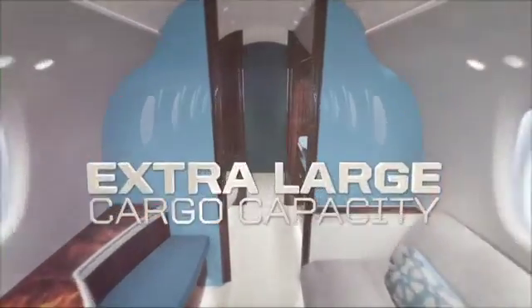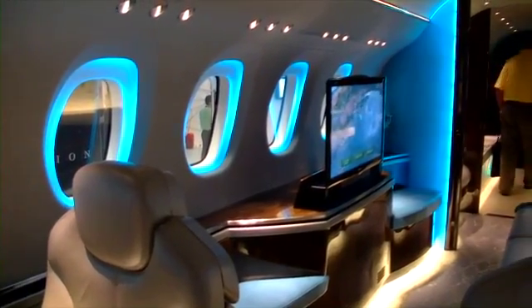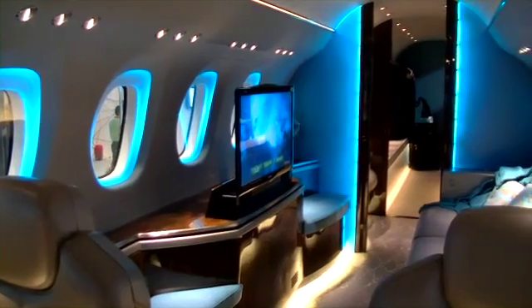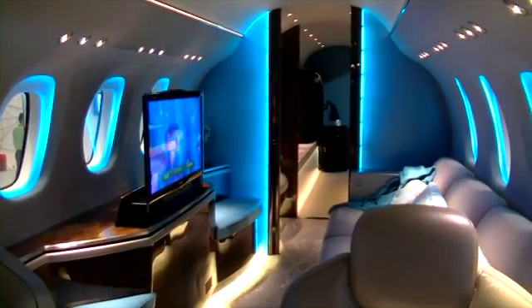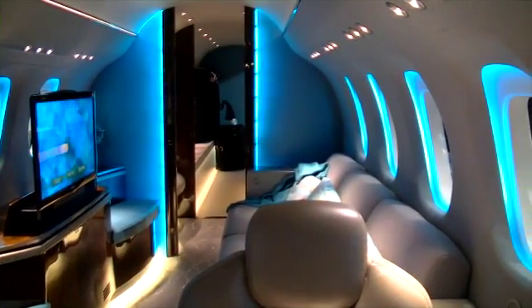The interior of the Longitude is very versatile. Typically, it will be equipped with a double club arrangement, able to carry eight passengers. In other arrangements, we can carry up to ten passengers. We have a three-place couch, so people can lay down and sleep on longer flights, or sit opposite each other and have a meeting.